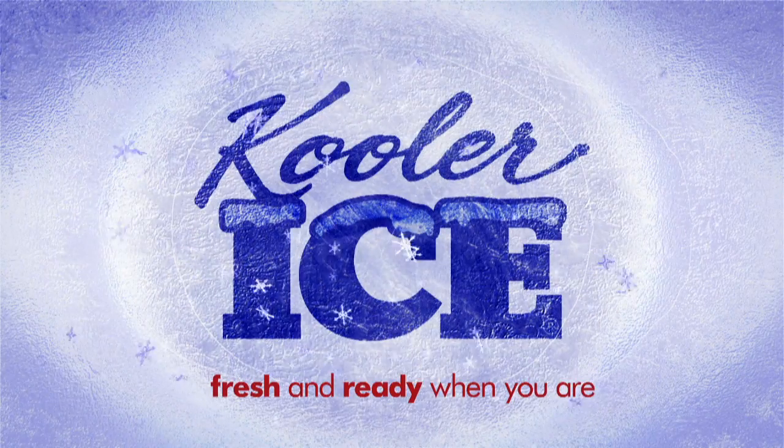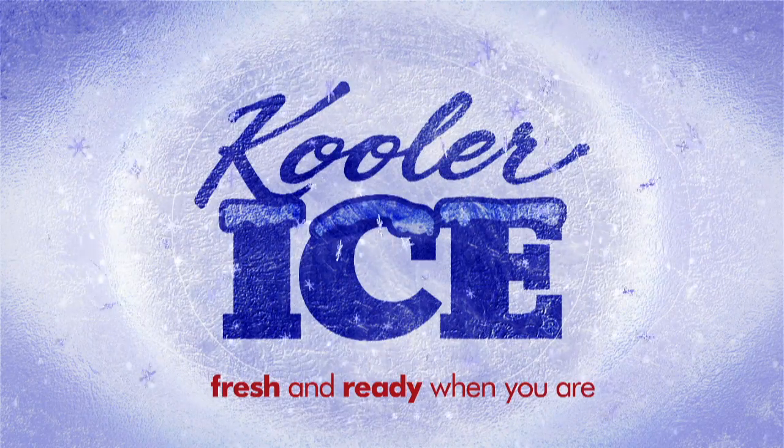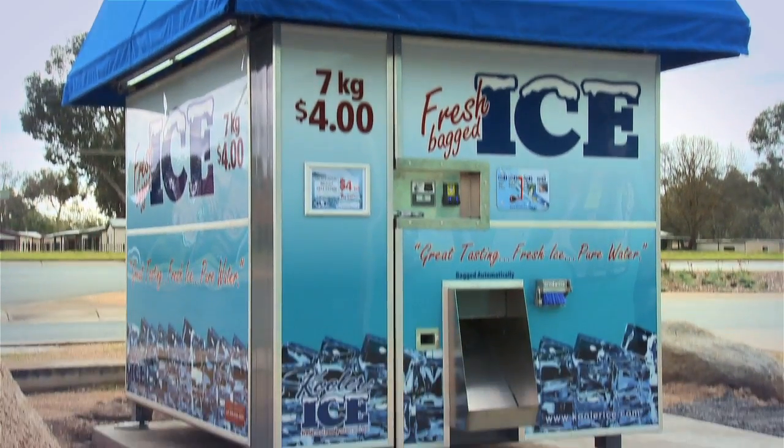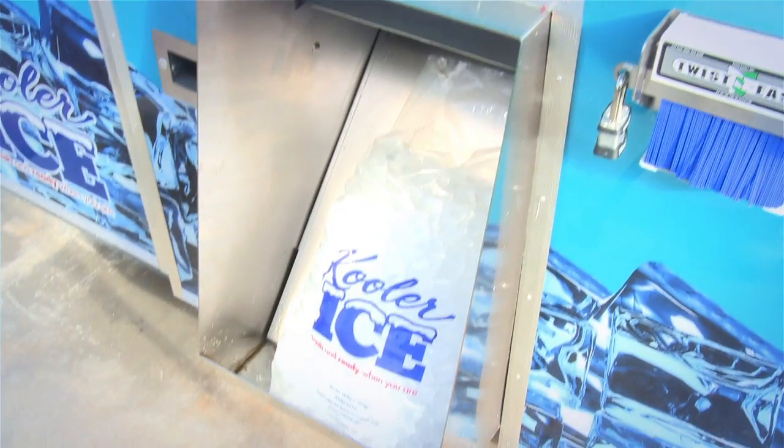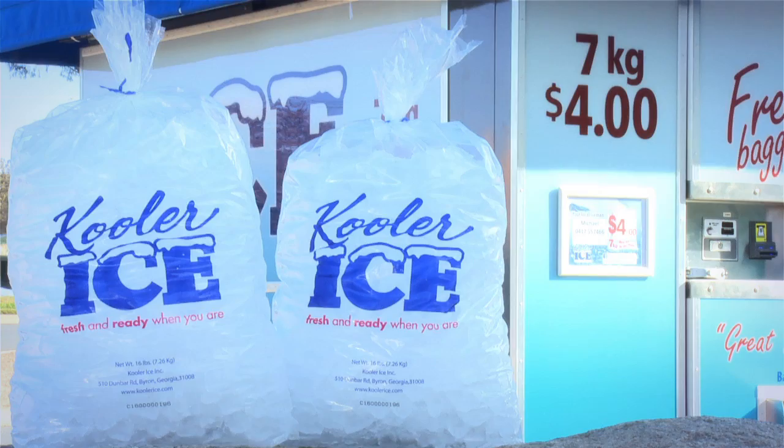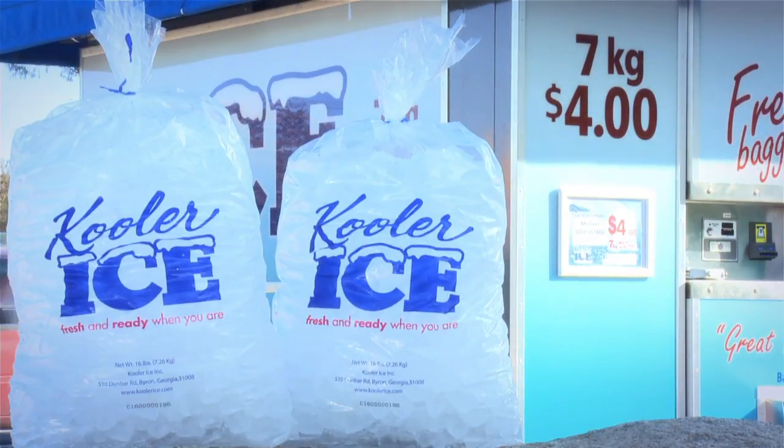Cooler Ice is revolutionising the way ice is sold today. Cooler Ice vending machines offer your customers 24-7 ice vending with fresh food grade ice that is produced, stored and bagged on demand.